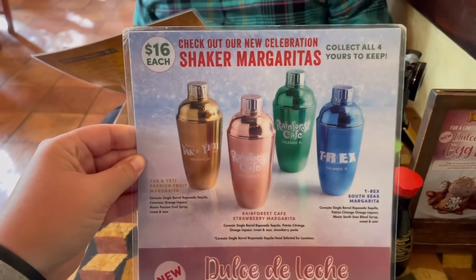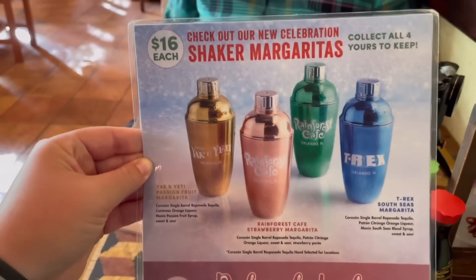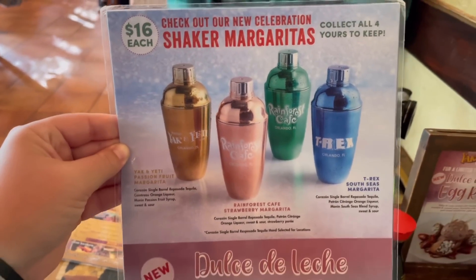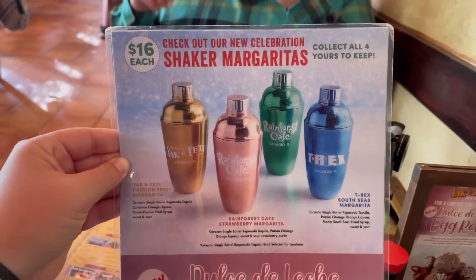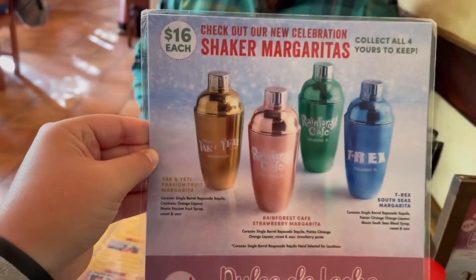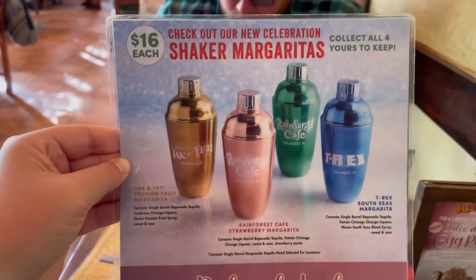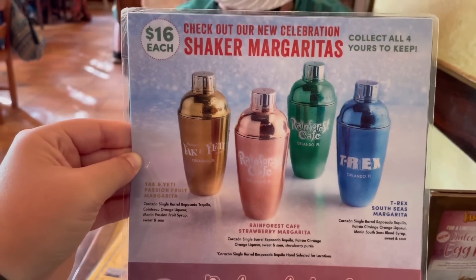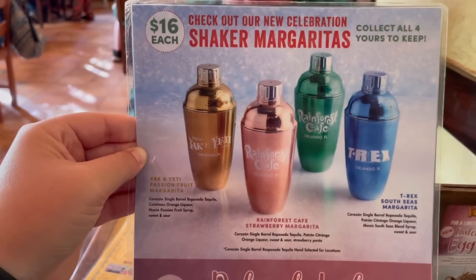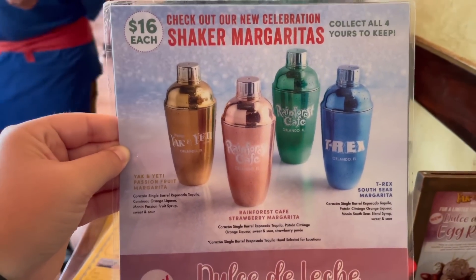And here is the specialty beverage menu. This is the best drink deal in all of Disney World — $16 for a shaker full of passion fruit margarita, and you get to keep the shaker that says Yak and Yeti on it. I think it is so cool. It serves about three and a half to four margaritas out of that if you fill your rocks glass. So really a great deal.